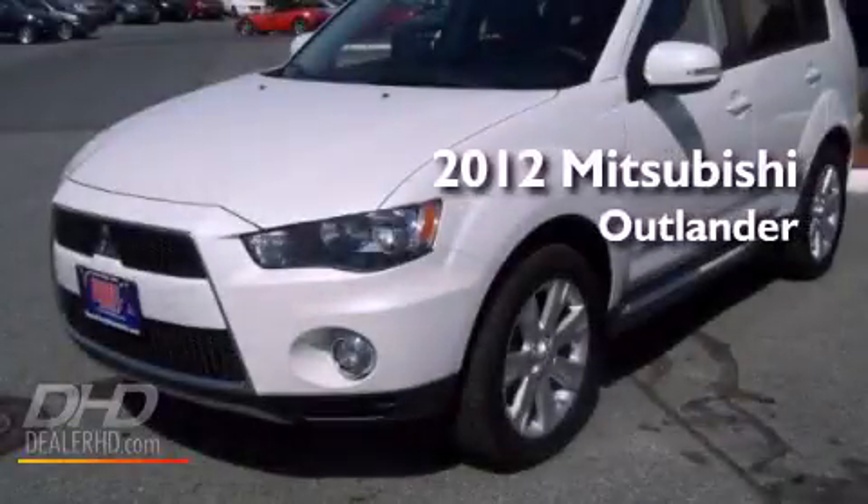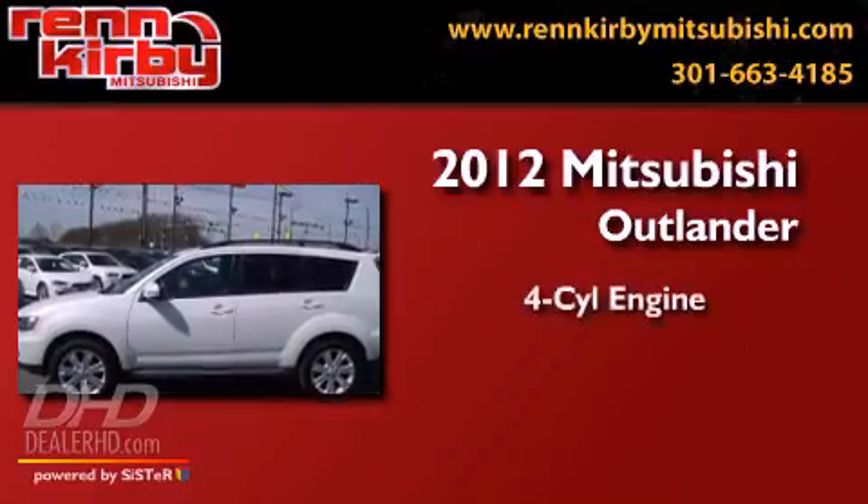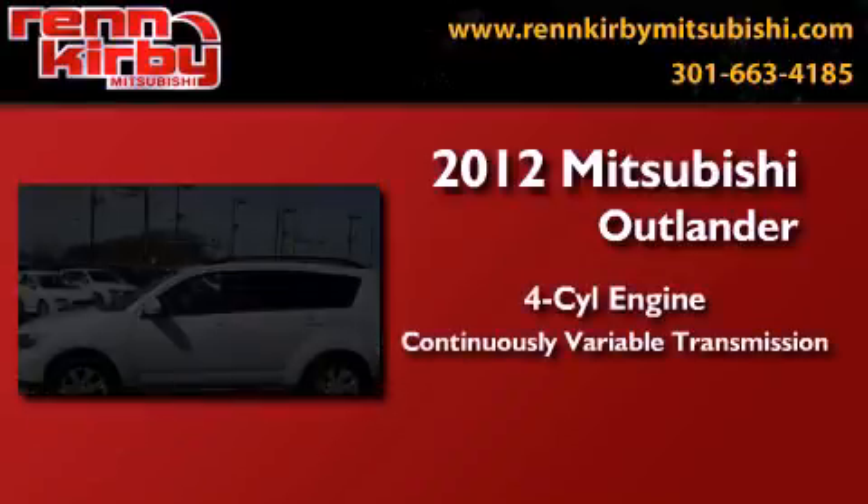This is a brand new 2012 Mitsubishi Outlander. It has a four-cylinder engine, a continuous variable transmission, and four-wheel drive.